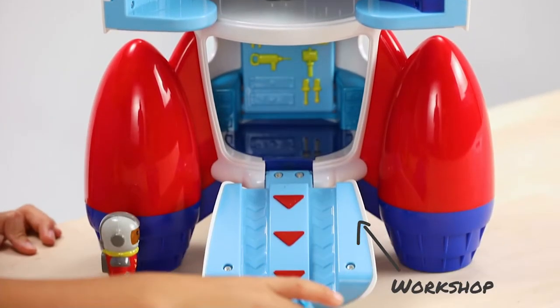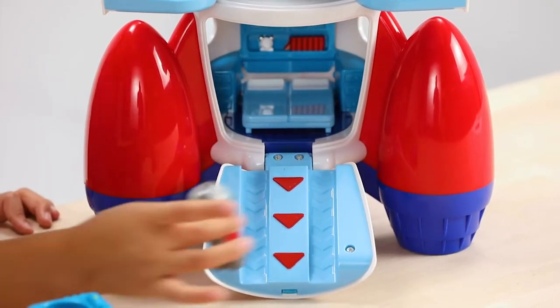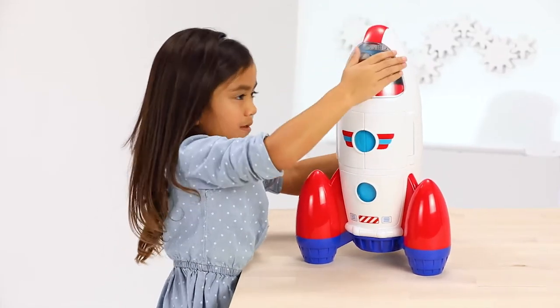There's even a workshop that stores the rover and has a flip-down bed so the astronauts can rest. And all the hatches snap shut, so this great gift is ideal when you're on the go.